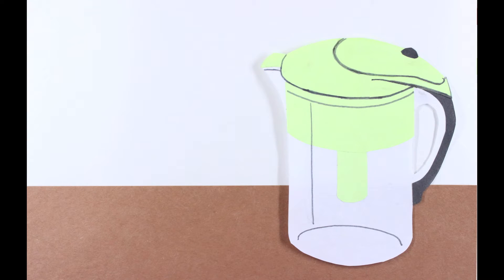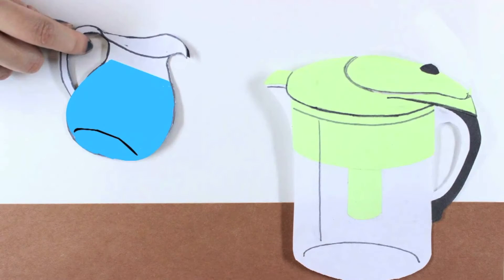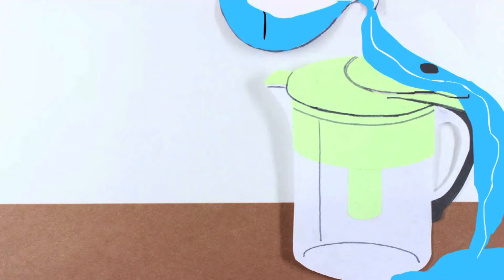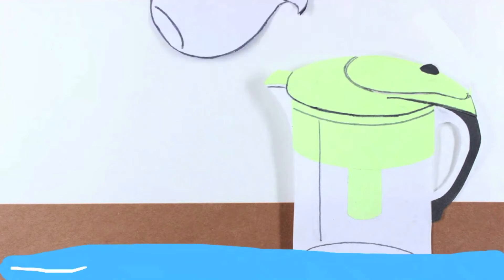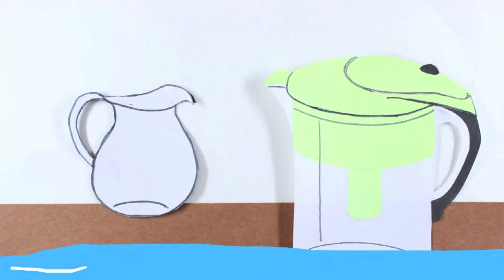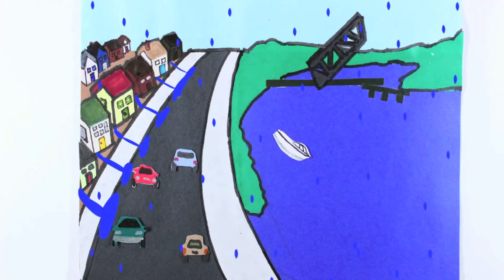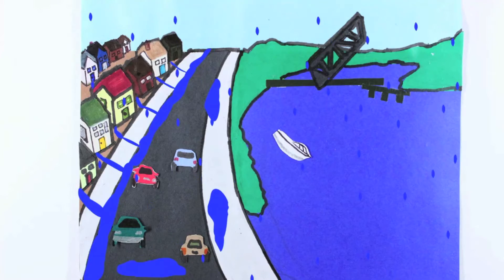Now, imagine that pitcher has its lid on. When you try to pour water into it, the water runs off the lid without ever getting filtered, spilling onto the floor immediately. This is what happens when it rains in our city. Instead of soaking into the earth, water flows directly over roofs, roads, sidewalks, and parking lots.